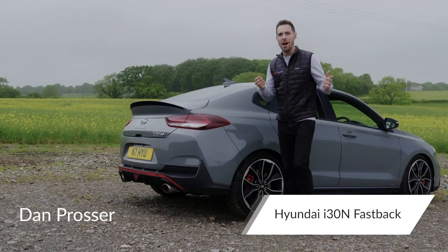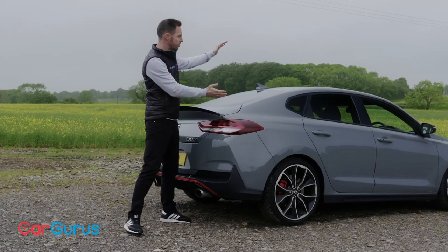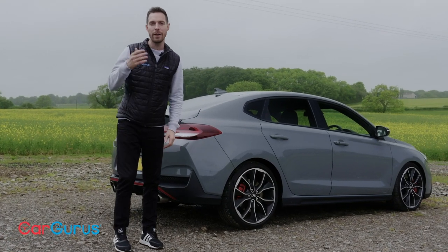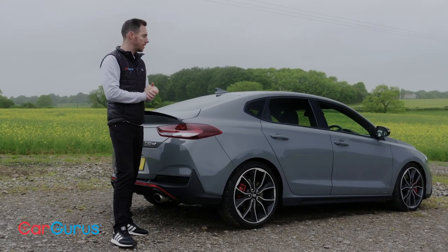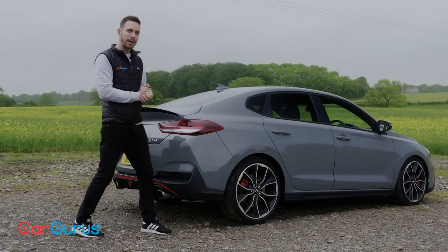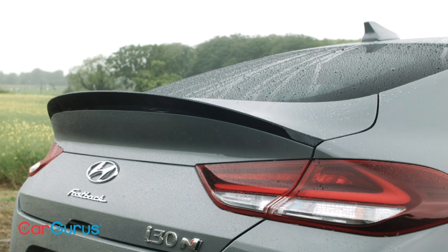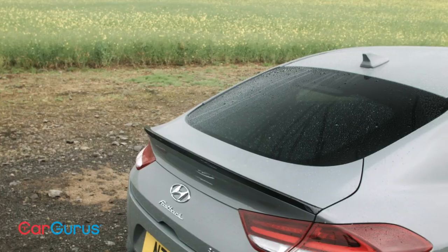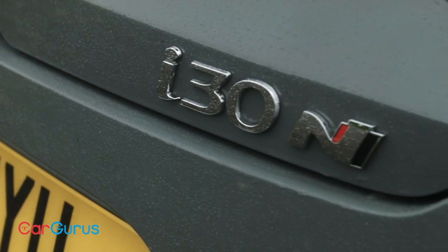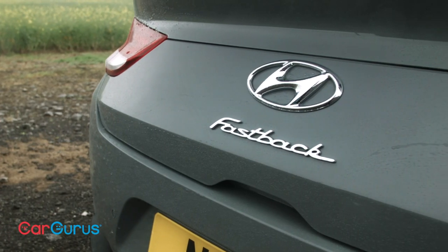It feels as though every carmaker out there these days is building four-door coupes with these rakish roof lines. Except there's no such thing as a four-door coupé — coupes have two doors. At least Hyundai has the decency to refer to this as the i30 Fastback N. It's mechanically identical to the i30 N hatchback but with a swooping and perhaps more elegant rear-end treatment. This Fastback promises more of the same.